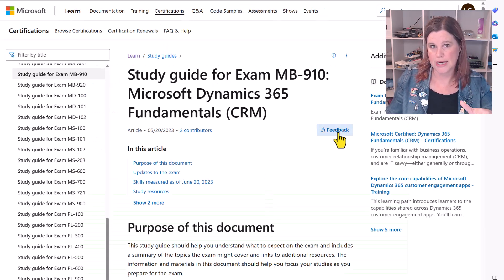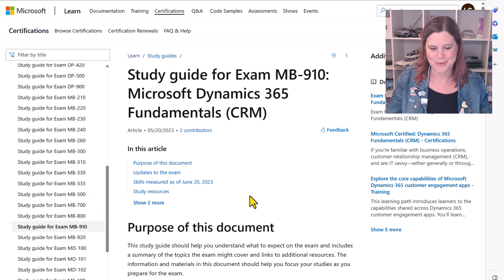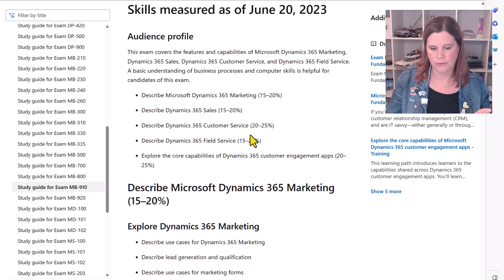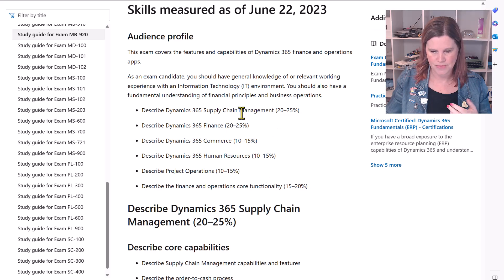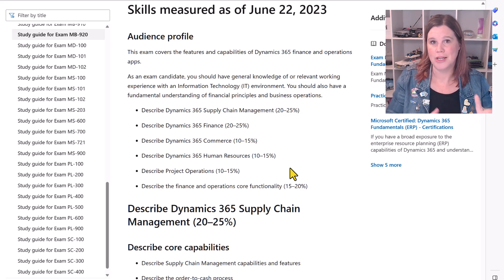The other really important thing — and I'll put the link in the description — is the Skills Measured document. Starting with 910, every single exam has this. There are different percentages: core capabilities of the apps are 20-25%, customer service 20-25%, marketing 15-20%. You want to allocate your effort appropriately. On the ERP side, describing supply chain management and finance apps gets towards 50% of the exam content, whereas commerce, HR, and project operations are weighted much lower. Put your effort where the skills measured percentages are highest.